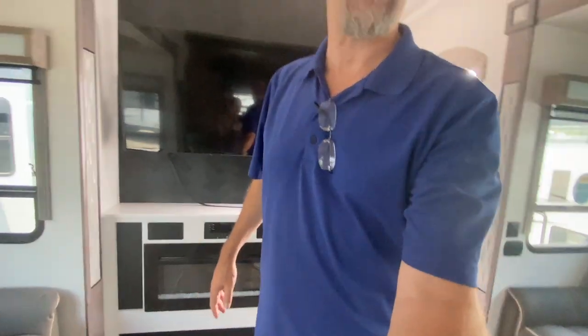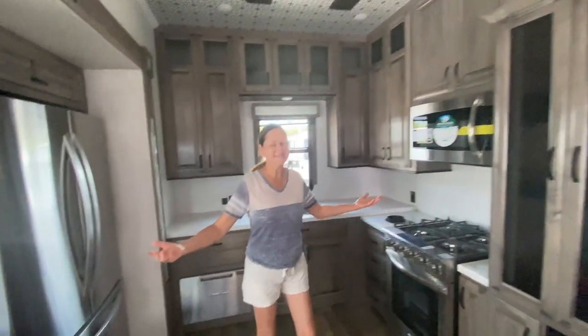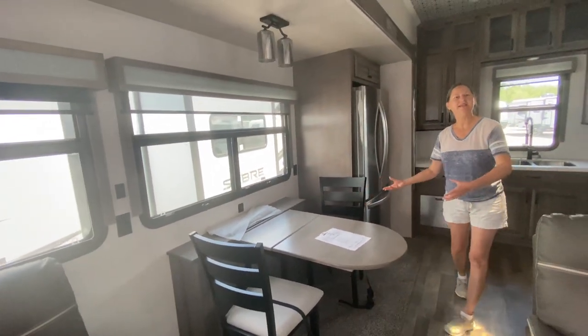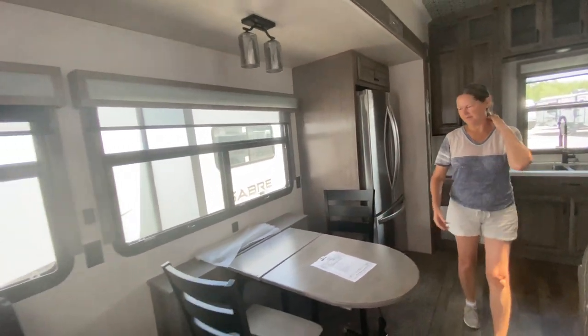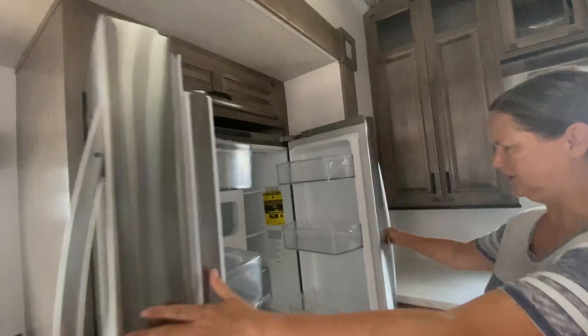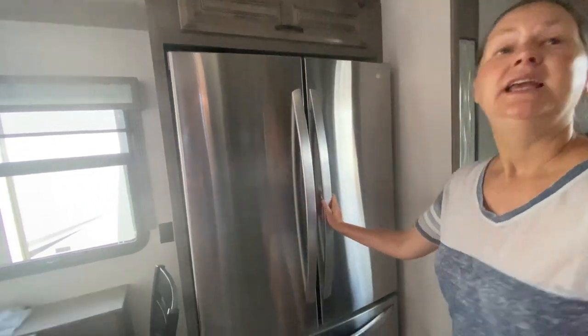Let's check out the kitchen — that's Lisa's area. The dinette is in between the living room and the kitchen, and it's still very open. It's not separated from everything. Over on this side behind the dinette, there's a huge residential refrigerator-freezer — that's what the inverter downstairs was for.